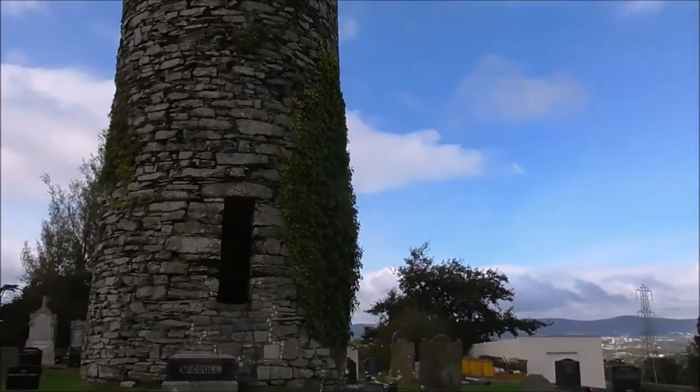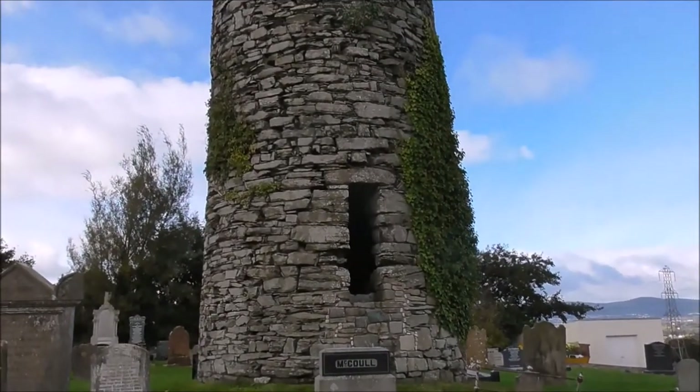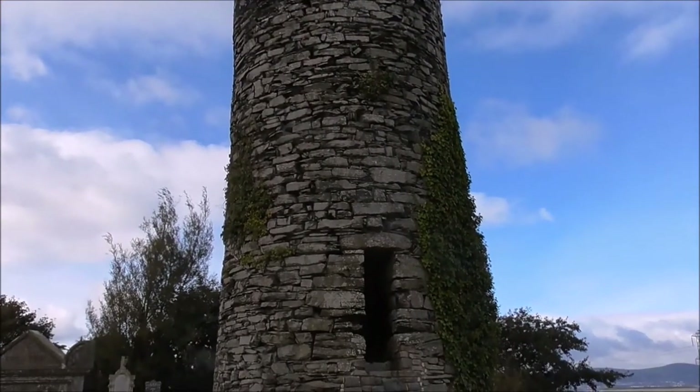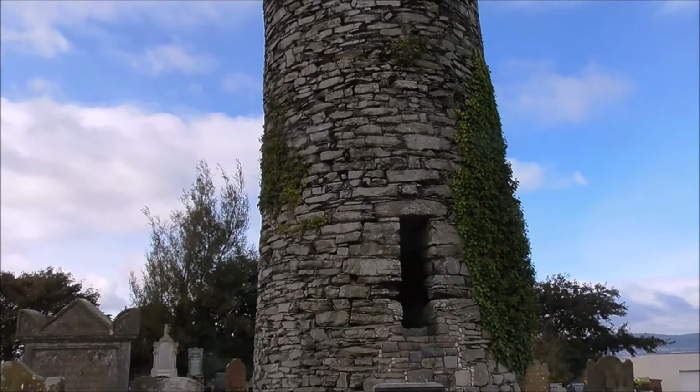The Drumbow round tower is extremely significant because the monastery that it was built alongside is one of the oldest religious foundations in the whole of Ireland.